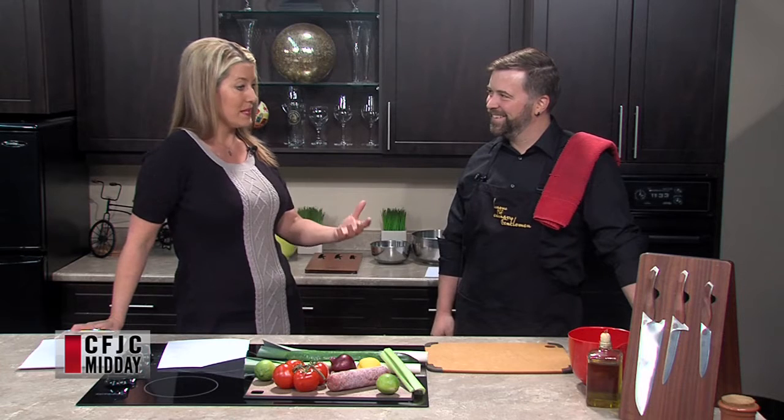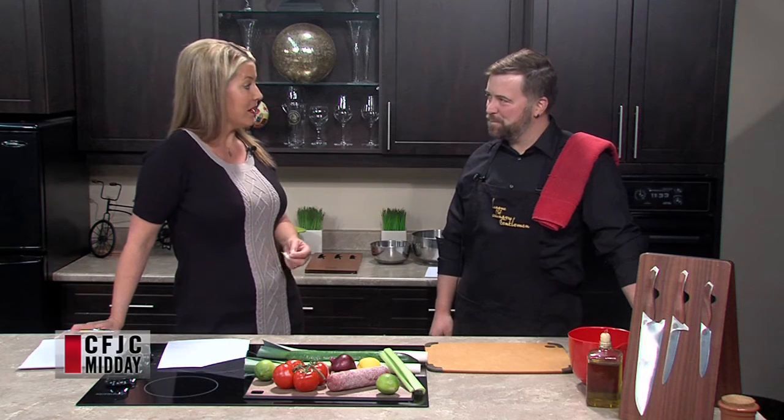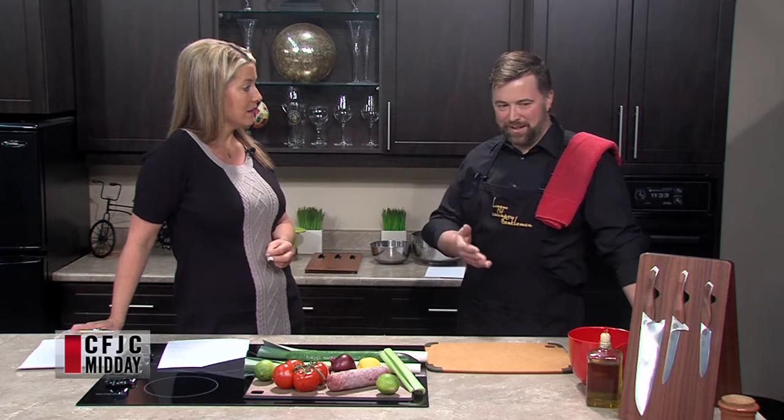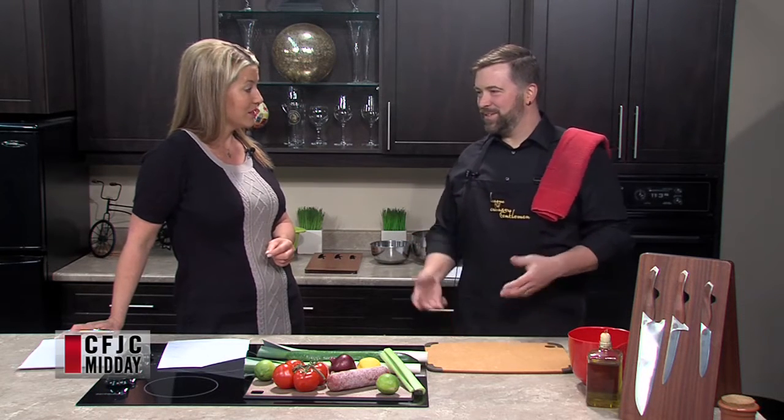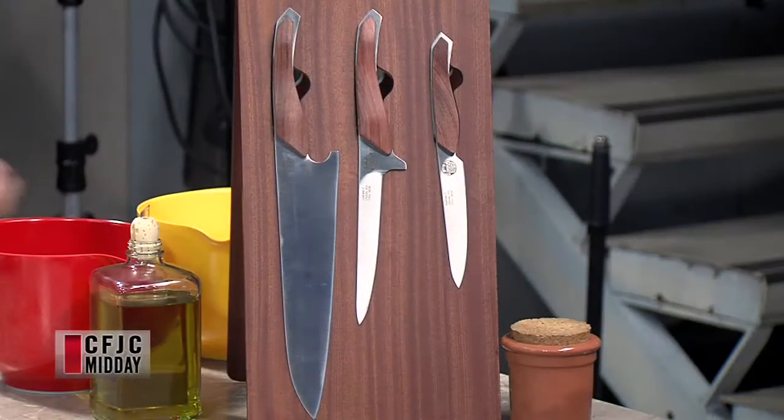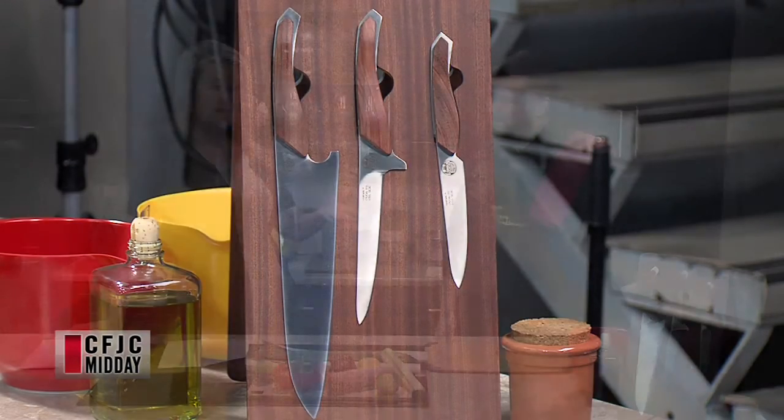I went to school for culinary arts and started cooking, then traveled around and cooked a lot. I ended up in Denmark to study industrial design, which then brought me to Vancouver to study more design. Right now I'm trying to combine design and food — those two things I know quite well — and I came up with a brand called Chatwin to make kitchen products.